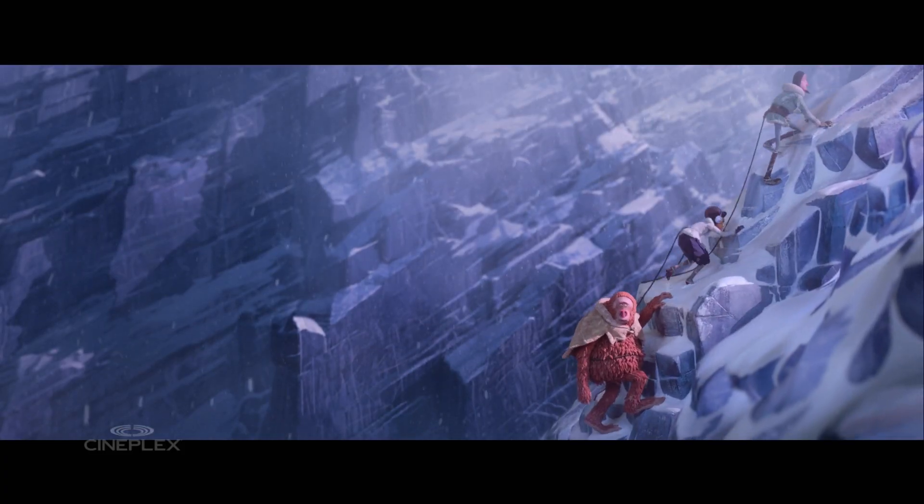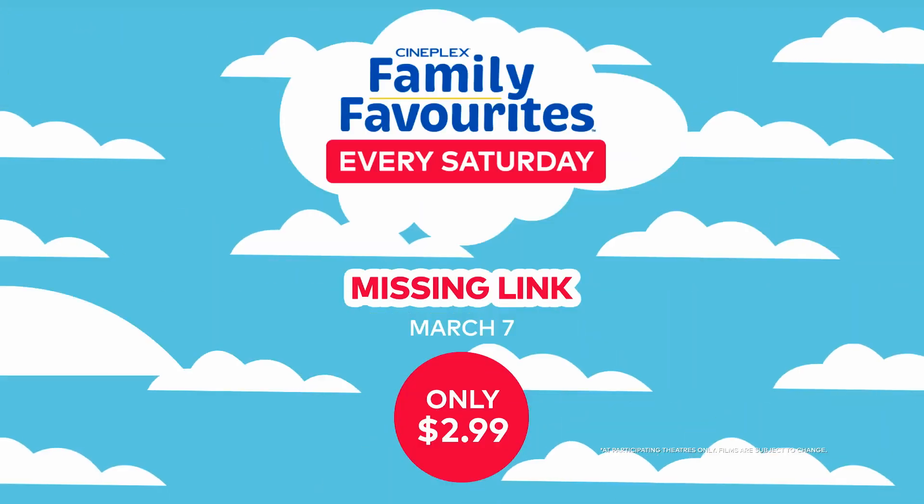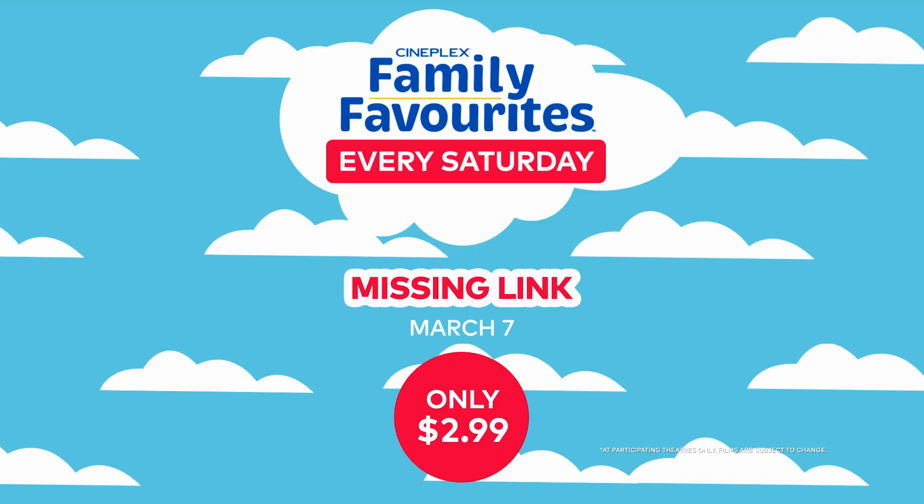Bring your family to follow every move of Mr. Link's journey towards his family when Missing Link returns to the big screen. Just $2.99 only on Saturday morning.